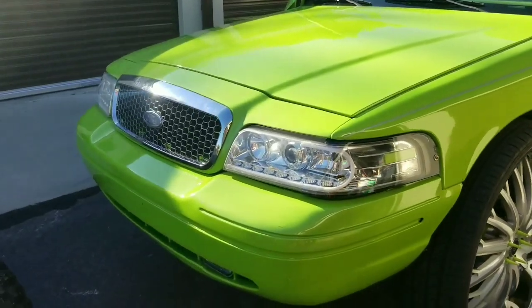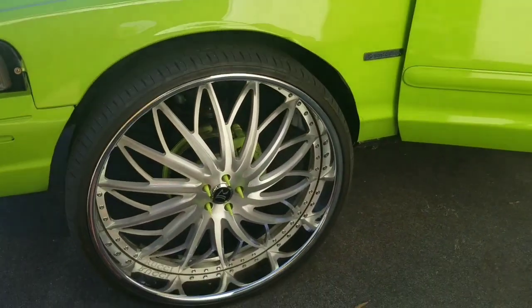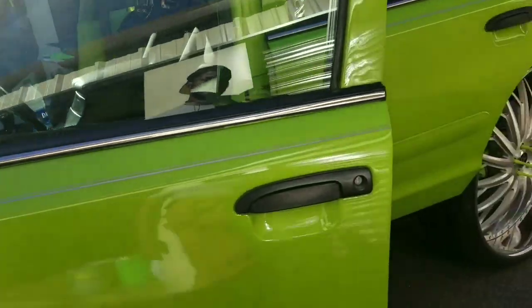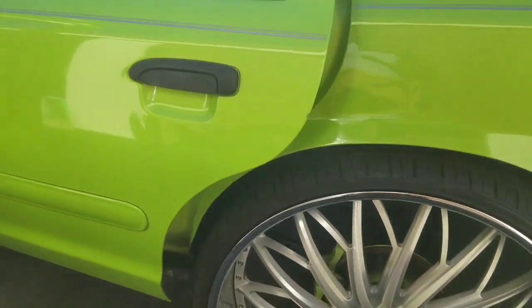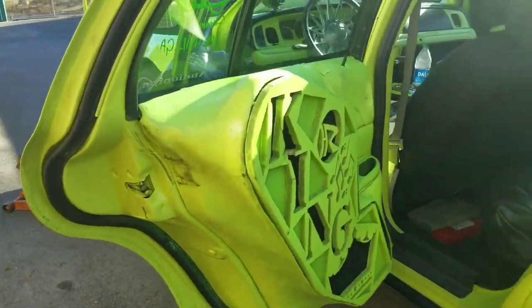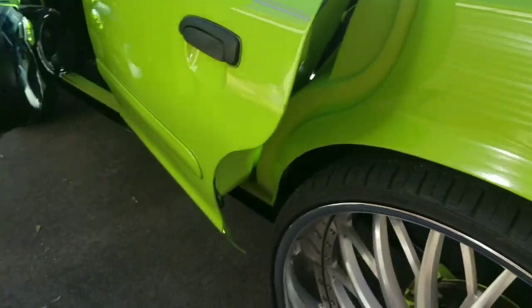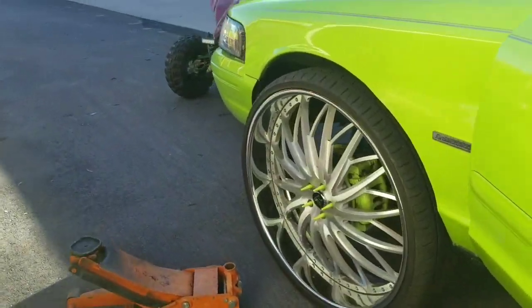What's going on everybody, we back with another day with Flex. As you can see, I'm at my storage about to do something long awaited. We're back in the Vic — I usually don't drive it — and it's getting broke down today. Everything's coming off of it, everything's coming out of it. The door panels are coming out, about to get redone. The rims are about to get redone — just a whole remake, whole remix, whatever you want to call it.